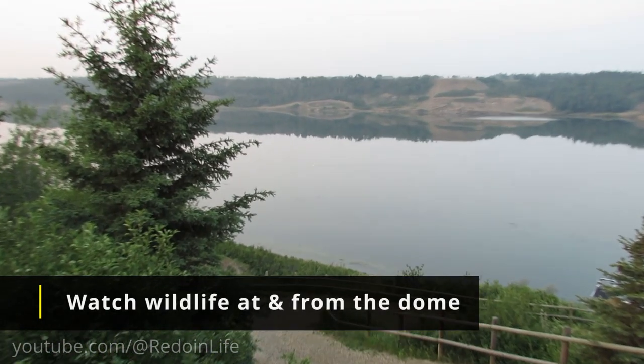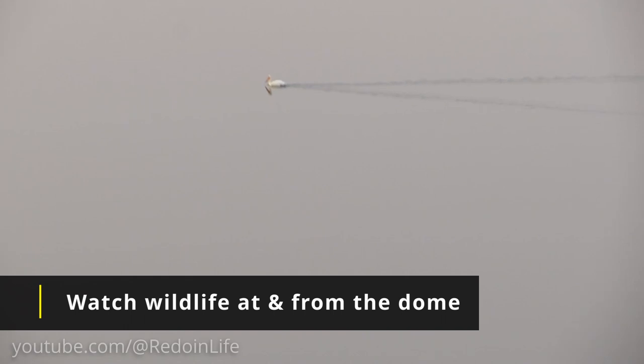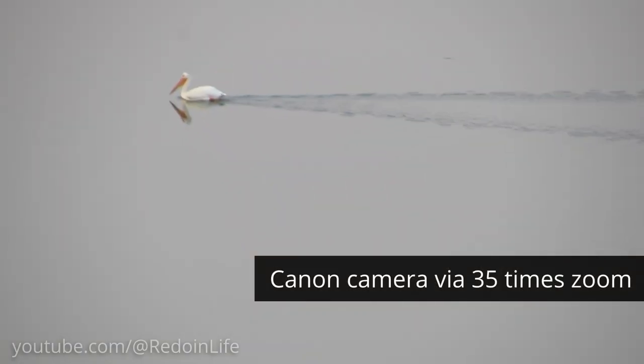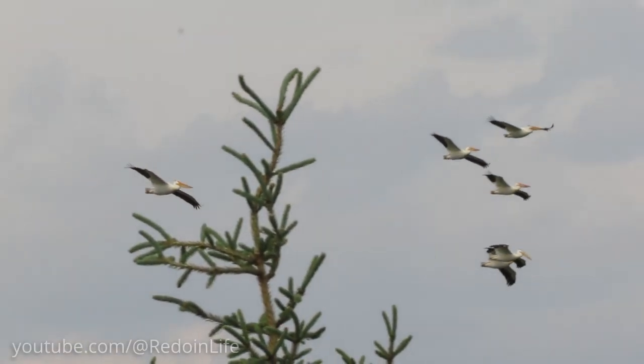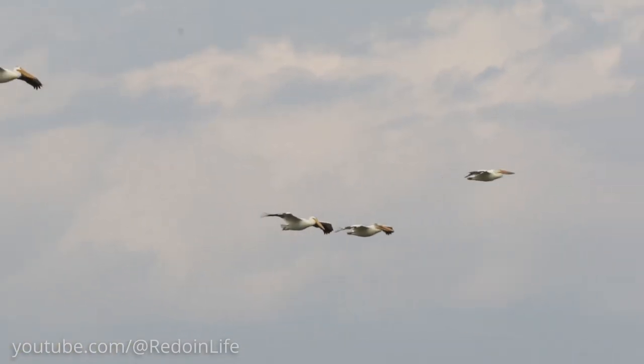We never knew there would be pelicans at Cole Lake. We were able to capture a pelican here and there just chilling on the water. We got to watch a squadron of pelicans in the air — they are the most majestic birds to watch when they fly. We even got to witness a pelican take off from the water and then land right back on the water.